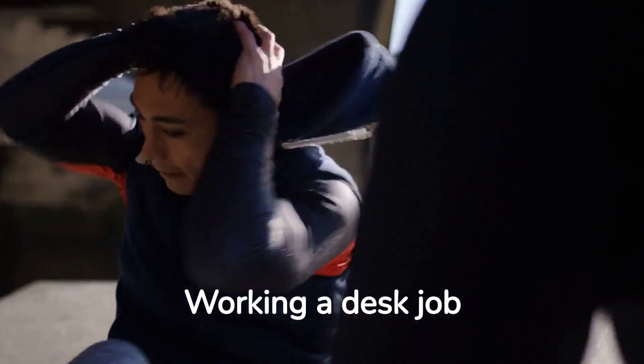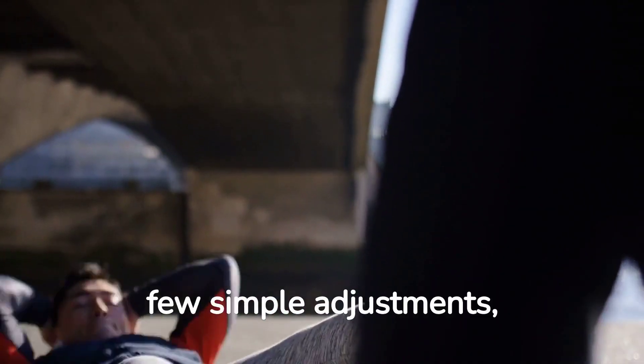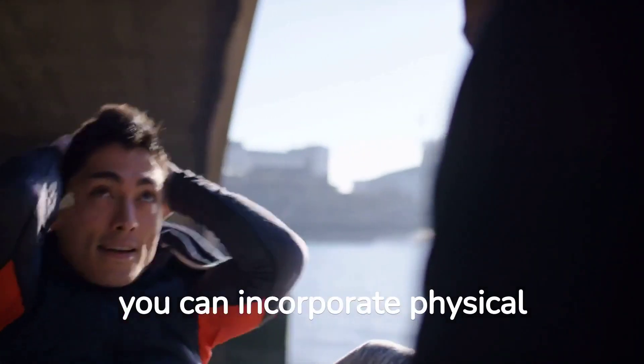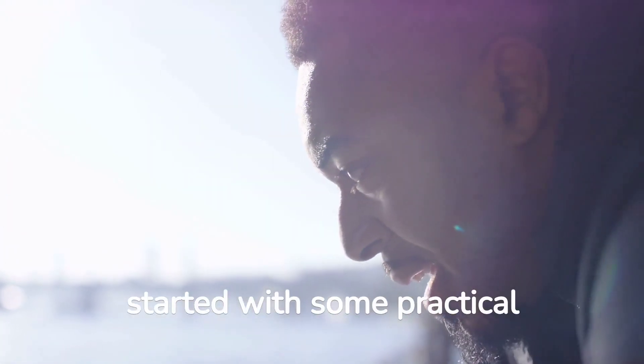Working a desk job doesn't mean you have to sacrifice your health and fitness goals. With a few simple adjustments, you can incorporate physical activity into your workday and feel your best. So let's get started with some practical tips.